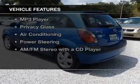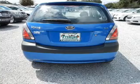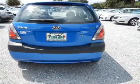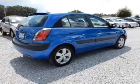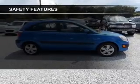The features include digital audio input, an adjustable tilt steering wheel, a spoiler, split rear seats, an MP3 player, privacy glass, air conditioning, power steering, and an AM-FM stereo with a CD player. Safety was made a priority with these features.